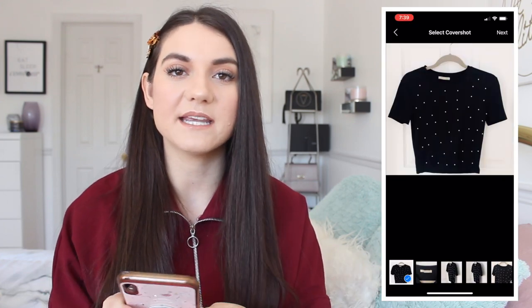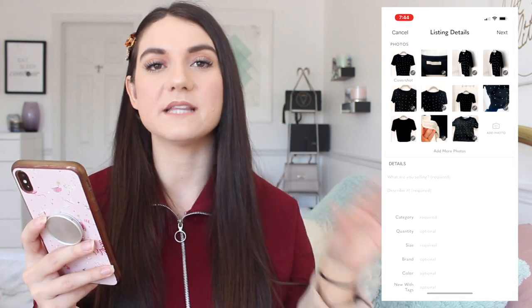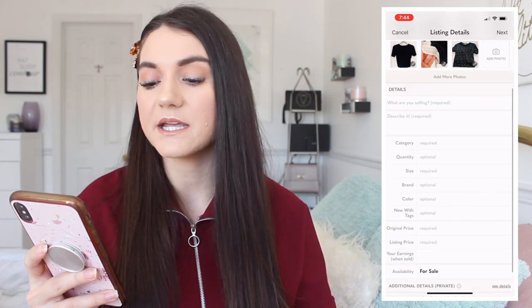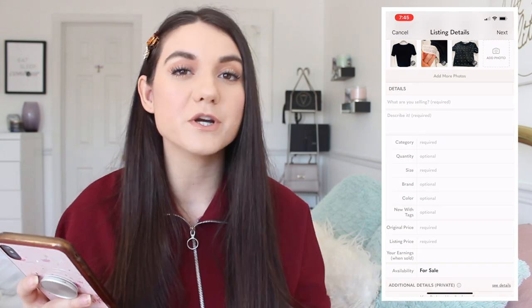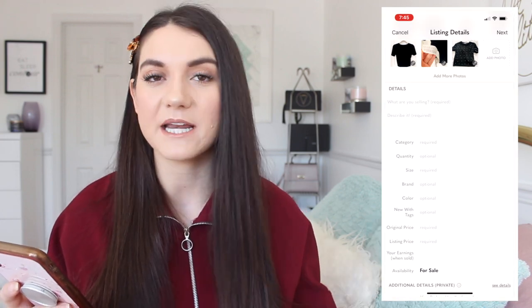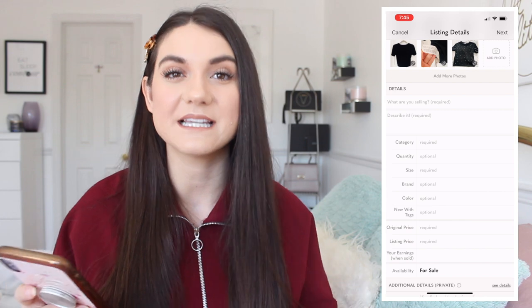Once you have your photos, it's time to list your item. You'll crop them or edit as needed, then go to next — I don't put any Poshmark filters on. You'll get a list of fields to add: title, description, category, quantity, size, brand, color, new with tags, original price, and listing price. It will also tell you your earnings when sold. Poshmark takes a 20% fee out of your earnings — there are no other fees for shipping — and you can see exactly how much you'll earn before you list the item.